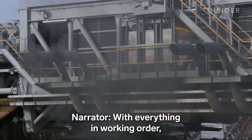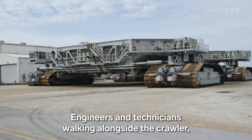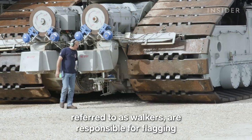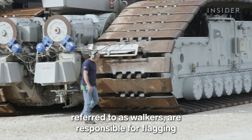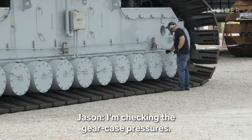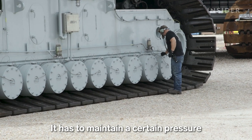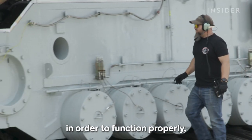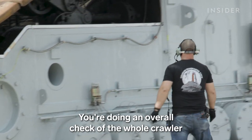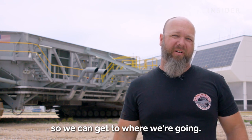With everything in working order, the journey to the VAB is underway. Engineers and technicians walking alongside the crawler, referred to as walkers, are responsible for flagging any potential issues to the rest of the crew. I'm checking the gear case pressures — it has to maintain a certain pressure in order to function properly, otherwise you'll get an overheat. You're doing an overall check of the whole crawler just to make sure that everything is fine so we can get to where we're going.